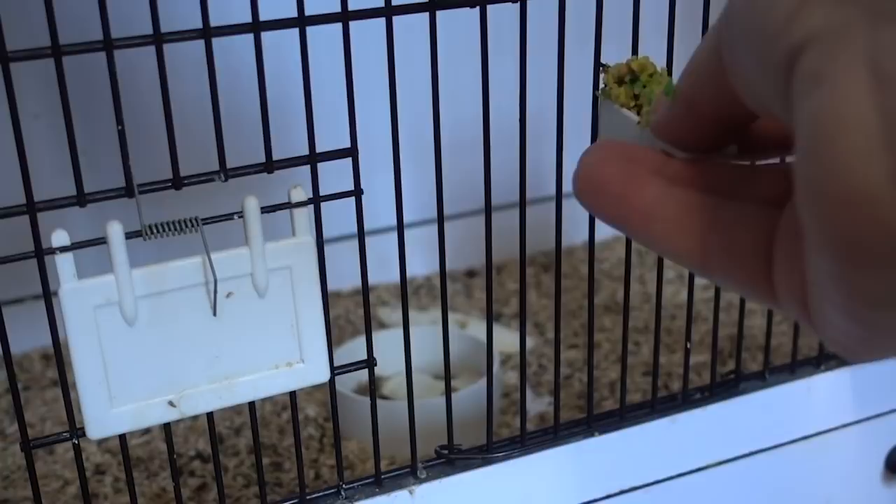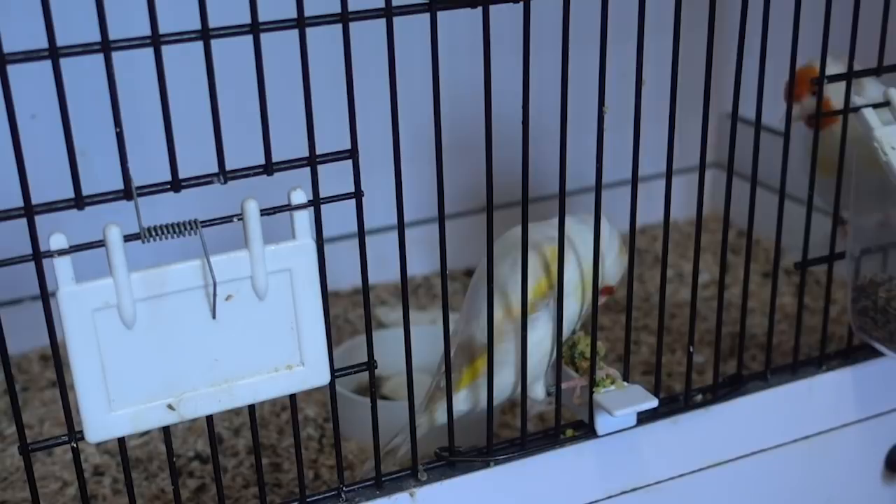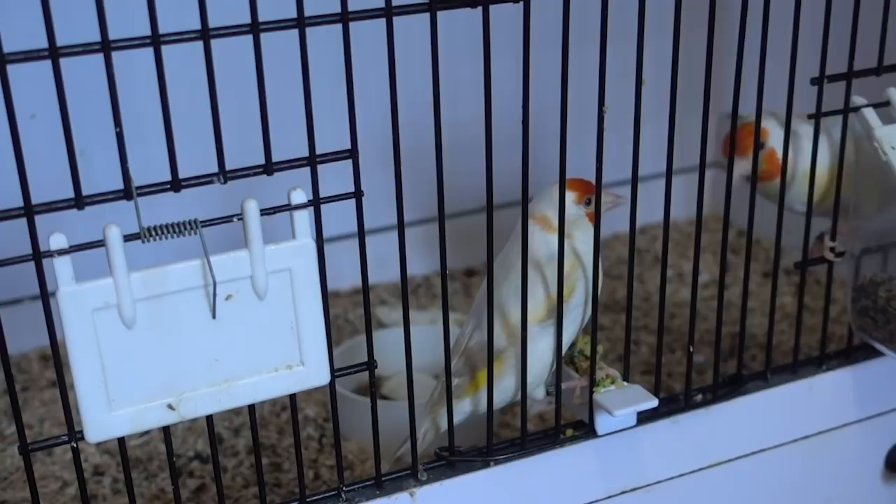Then we'll start to build the birds up with multivitamins and some egg food. In January we're giving the birds egg food once a week; as we move into February that will be twice a week. But on our to-do list in January, it's just once a week. They absolutely love the egg food - I'm giving it in small quantities in finger drawers, and as soon as it goes on they're absolutely devouring it.